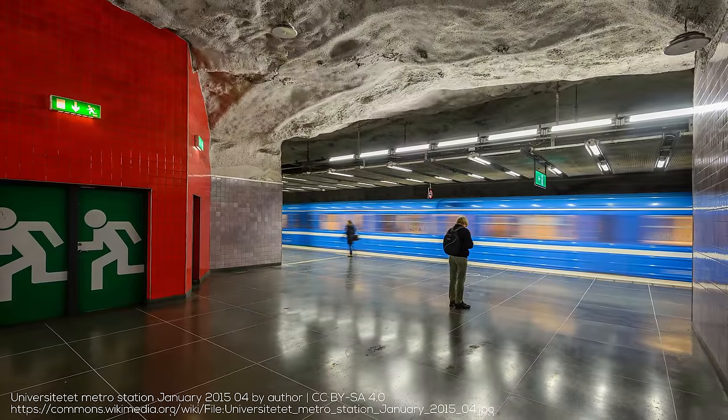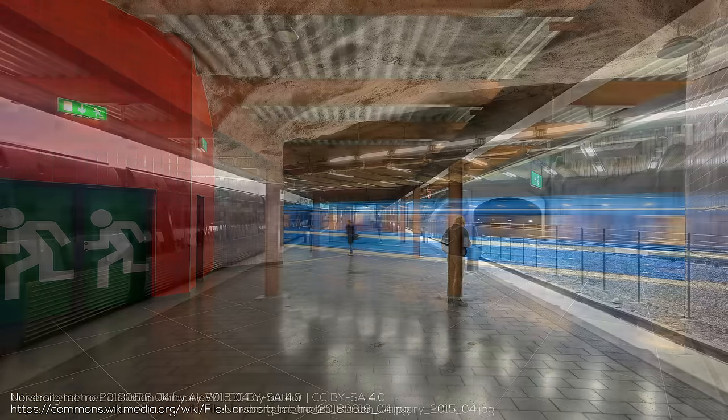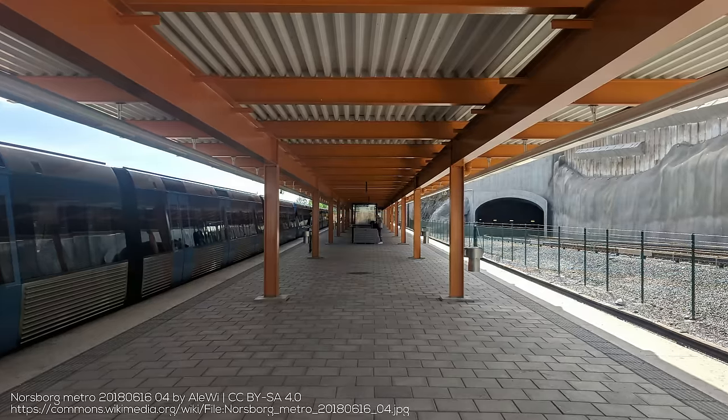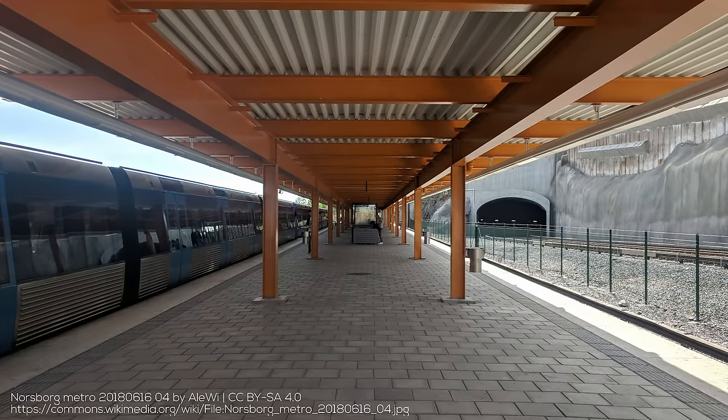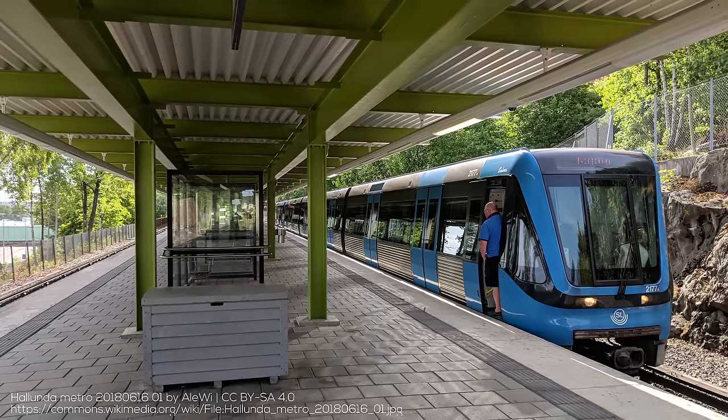The Red Line also has over 40 kilometers of track with 36 stations, for a much wider average station spacing. And while it does have above ground portions, particularly to the south, far more of the line is in tunnels, while the branch to the far southwest serves numerous high-density housing estates.